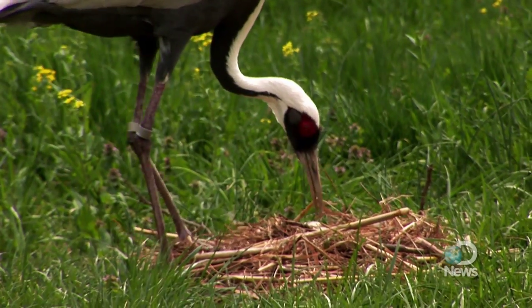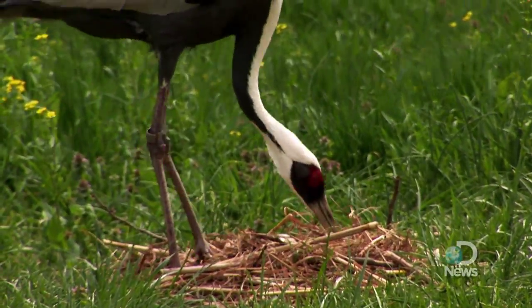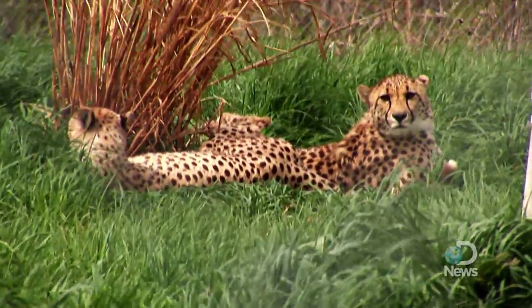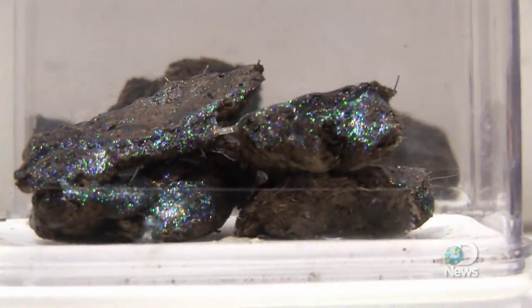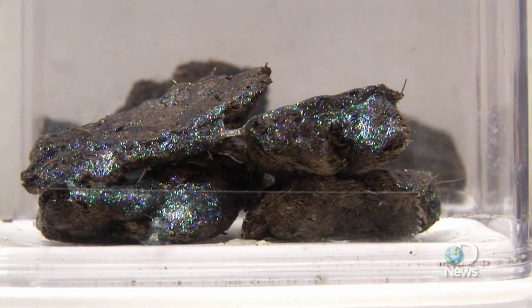Putman says the staff collects fecal samples about two to three times per week from each animal. When we have animals in a herd situation and we want to be able to tell whose fecal belongs to whom, we'll marker their diets with something like glitter. The result? Bedazzled poop.